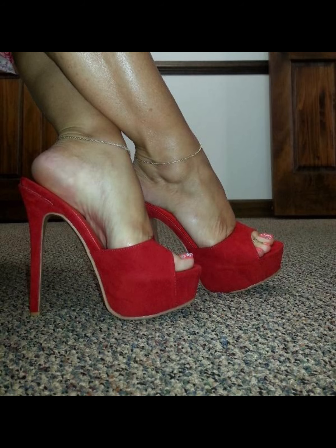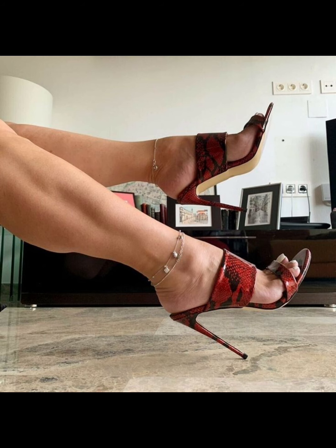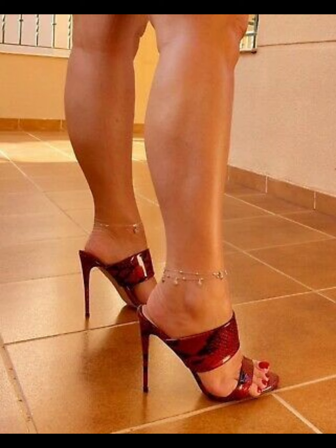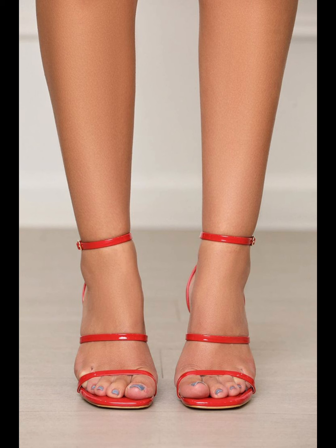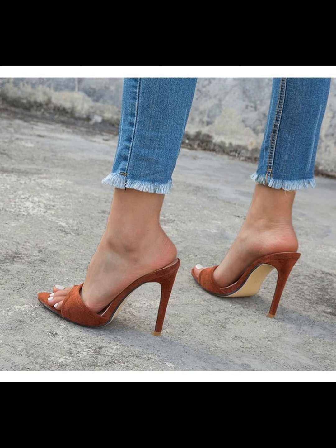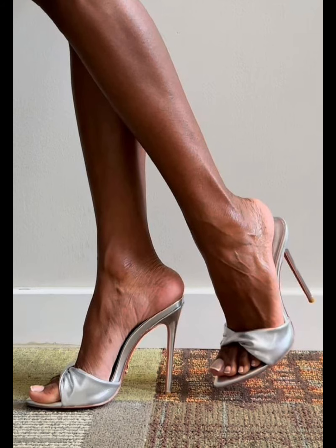Pumps are the perfect choice to elevate your style. With their comfortable design and supportive insoles, high heels pumps can be worn for extended periods without compromising on style or comfort. From classic black and neutral tones to bold colors and statement designs, high heels pumps are a must-have in every woman's wardrobe.